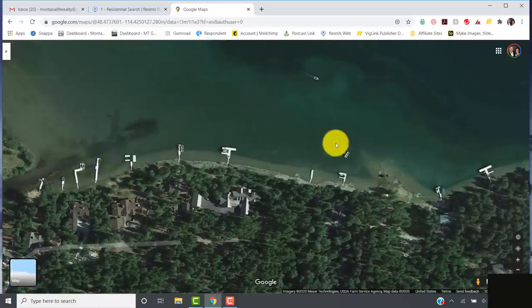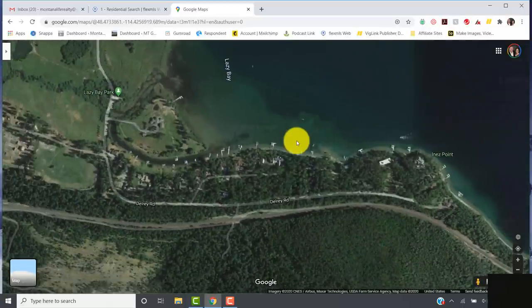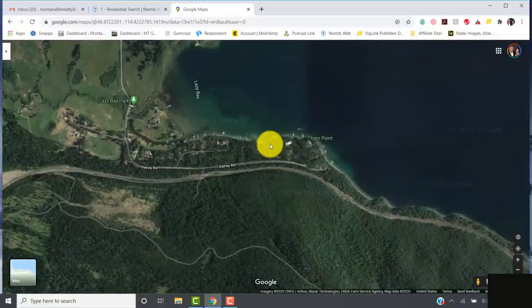It is a little shallow down here, so if you have a huge boat it may not get into some of these docks. But it's not terribly shallow, so unless you have something really big a boat will work fine. Let's take a look at the car tour and see what you think.